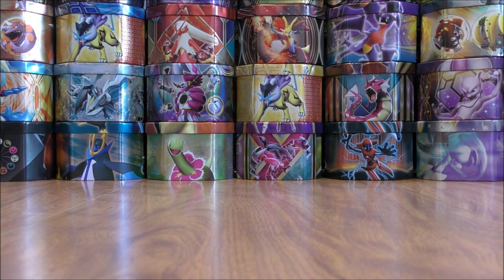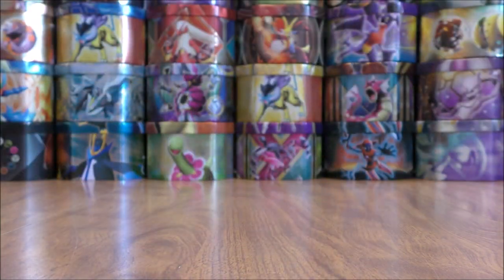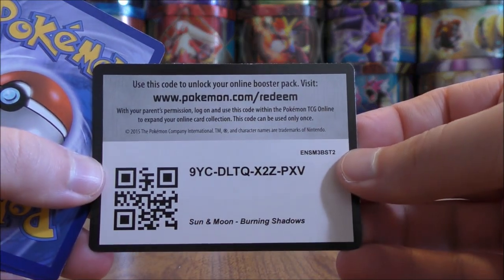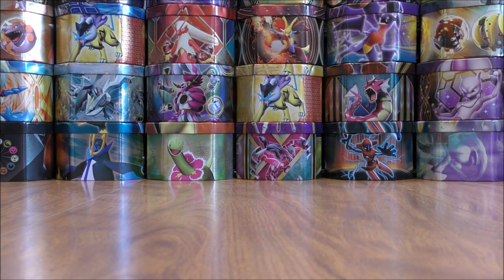About halfway through the first 18 packs of this booster box. Not anything too great pulls wise yet — hoping to get a couple of full art cards as well as a secret rare, GX Rainbow Rare, or maybe a secret rare trainer.